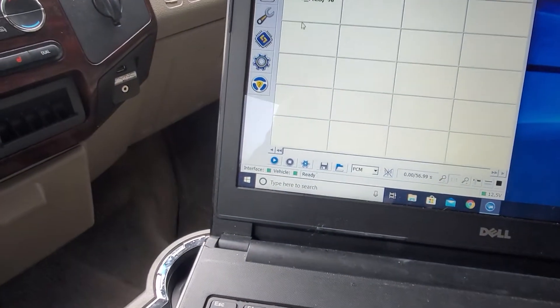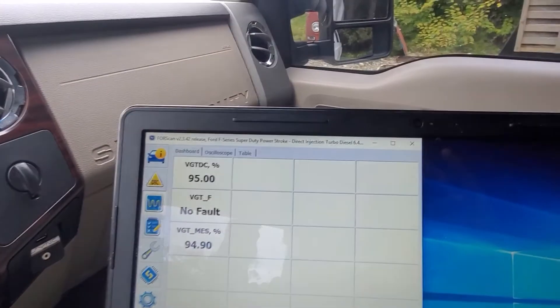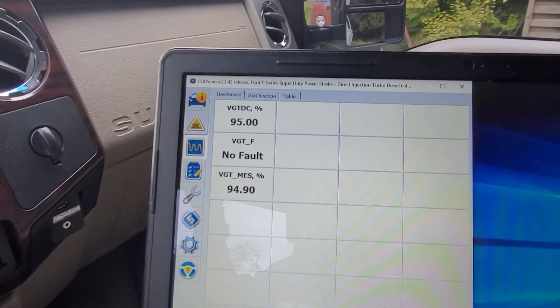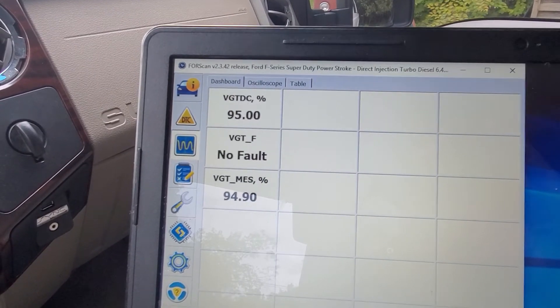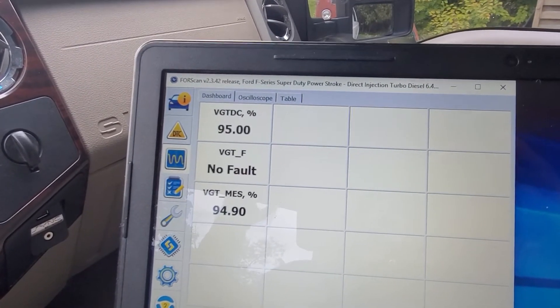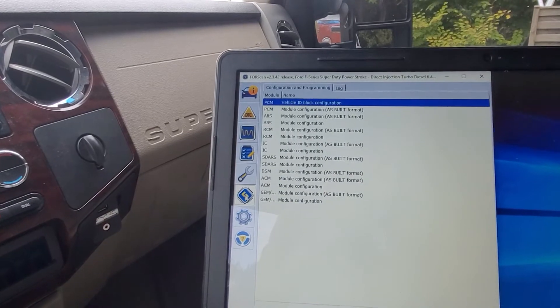It starts right up, no issues - engine sounds healthy. Let's press play. No fault, 95 percent. I think that is 95% closed as well. One of the things was percent closed. That could be because there's not enough air pressure so it doesn't need to be open. Basically how the variable geometry works: when there's low airflow it closes to build boost faster, then as you ramp into the RPMs it opens wide and gives you all the boost you need. It makes sense for it to be closed here since this truck doesn't build boost at all.